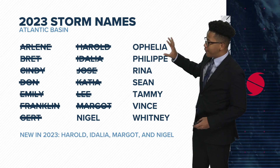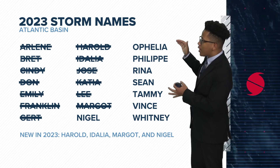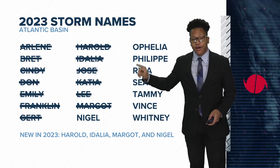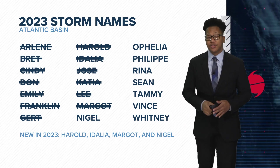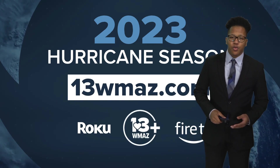After this list, if we were to run out of names, there is a supplementary list that the World Meteorological Association does put out, and we would transfer to that list if needed. That might happen, might not — we'll just see. You can stay up to date on all things tropics at 13wmaz.com. I'm meteorologist Jordan West.